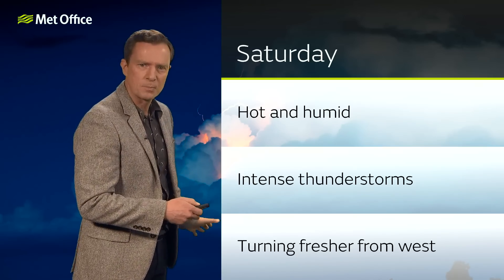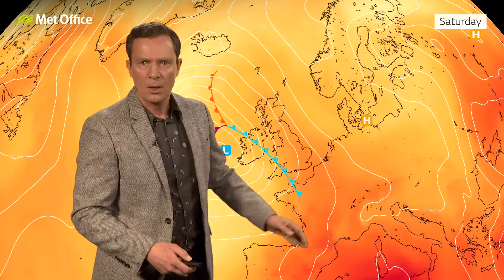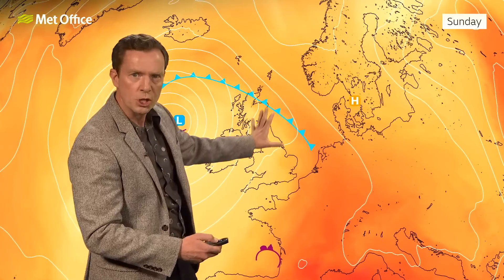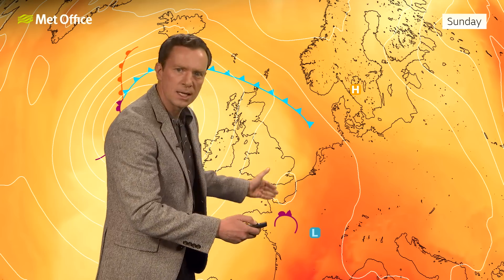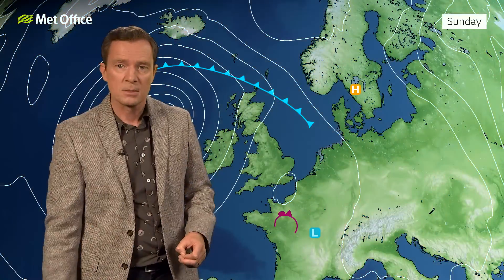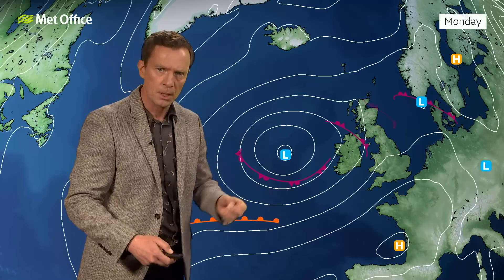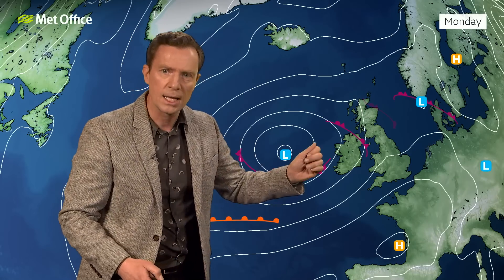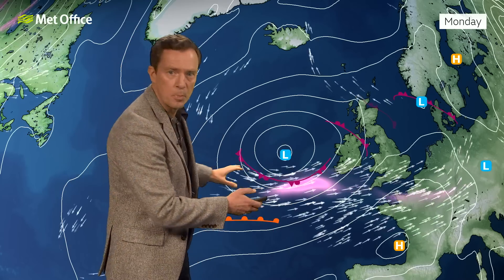But these could be pretty intense ones. Before things start to turn fresher from the west — that weather front is a cold front, so it's introducing cooler air from the west. As that low moves its way northwards, you can see that weather front pivoting northwards and introducing the cooler air, pushing the hot and humid air away during Saturday night and into Sunday. Notice the warmth is never too far away from the southeast, so just the potential for further warmth and humidity to be close to the southeast during Sunday and into Monday, perhaps bringing some further thunderstorms. But the main activity will be this low grinding around, because of the position of the jet stream, likely to bring fresher air in during Sunday and Monday.